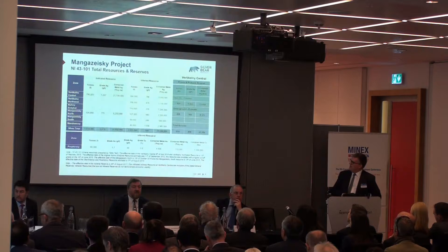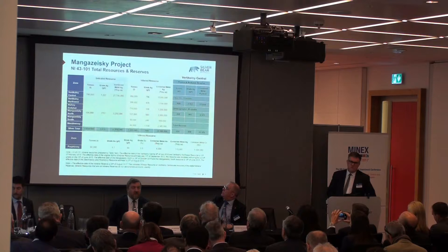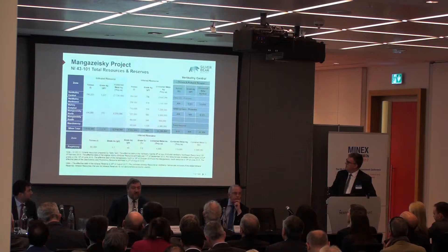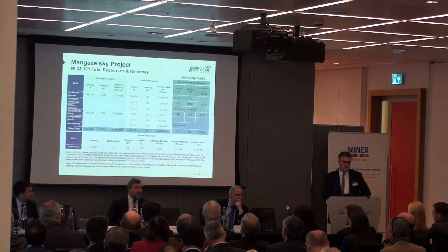The average grade of Verticalni as an indicated resource is more than 1,200 grams a tonne, and the open pit section is more than 1,500 grams a tonne. The reserves from the feasibility study show the open pit is also above 1,000 grams a tonne for the mining reserve — that is a fully diluted reserve. We have some other inferred and indicated resources, so about 60 million ounces altogether in total at this point in time, and we're hoping to increase that significantly.